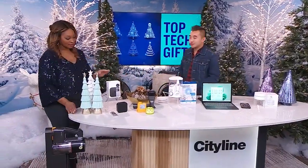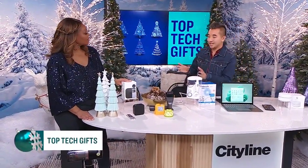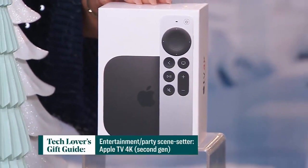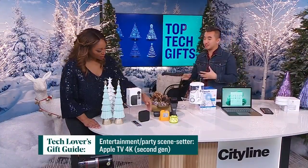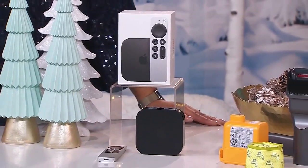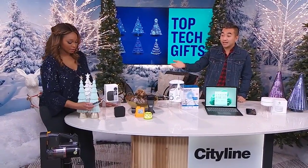Well, let's start with this. Home entertaining is such a big thing, and this is going to be your home entertaining center. This is the Apple TV 4K — it's the second generation, so it's brand new. It's a streaming device, so yes, you can watch Netflix, YouTube, et cetera, Apple TV Plus, of course, lots of great programming. But with the second generation, they've redesigned the remote, which I really like.